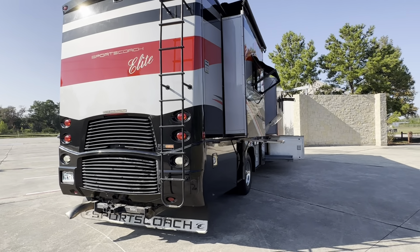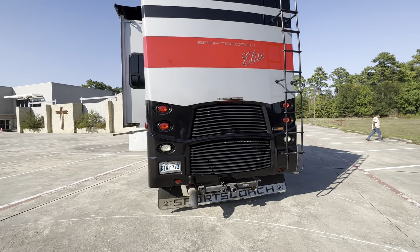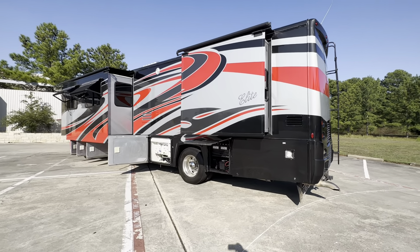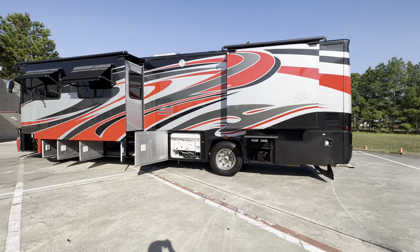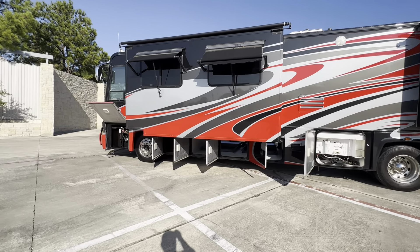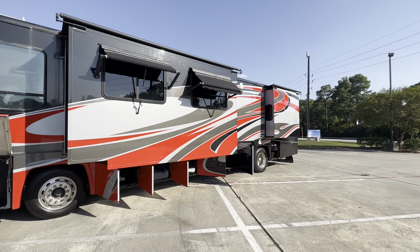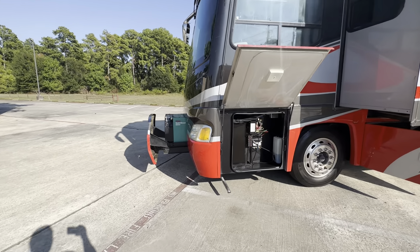Today we've got a 2007 Sports Coach Elite 40-foot. It has a 350 pre-DEF Caterpillar motor, four slide-outs, 65,000 miles, and a six-speed Allison transmission. It's sitting on a Freightliner chassis with pass-through under bays, window awnings, a one-piece windshield, and an 8,000-watt Onan diesel generator.